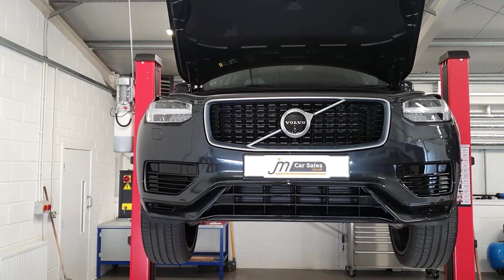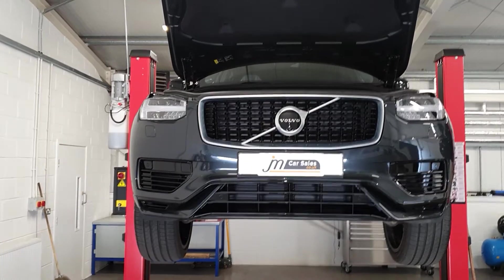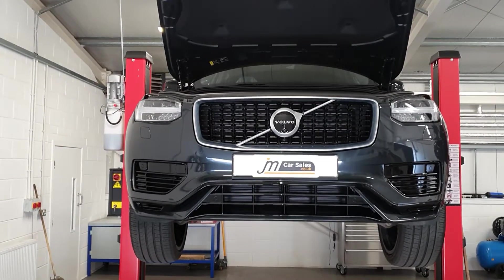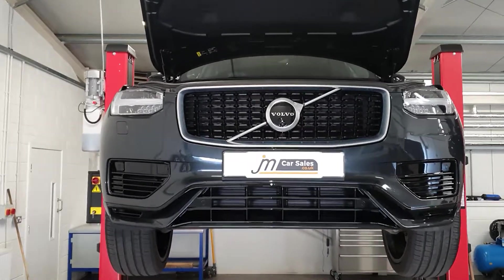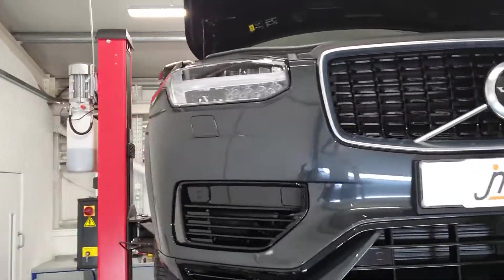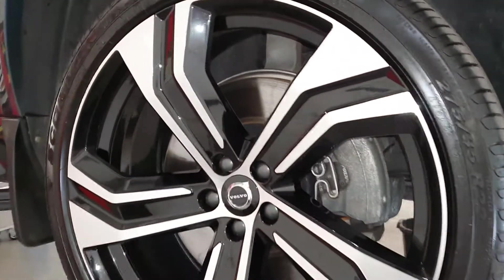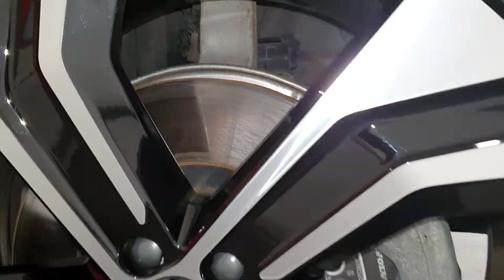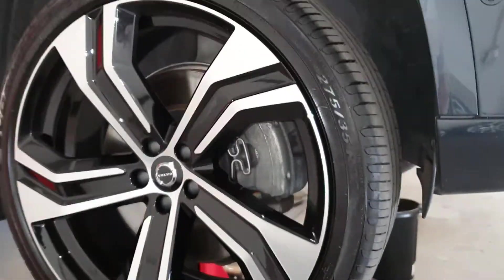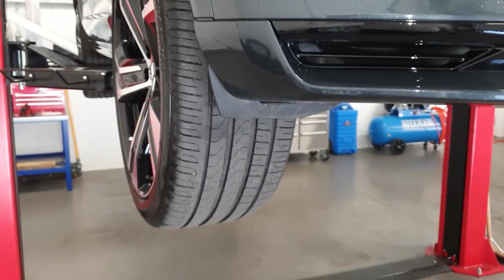Good afternoon, it's Scott from JM Service Center. Carried out an RAC check on this Volvo XC90 — it's a T8 hybrid, it's only done about just as short as 7000 miles. Nothing to really report; drives beautifully on the road, discs are in good condition, so are the pads, tyres are good all round, as you'd expect with that mileage.